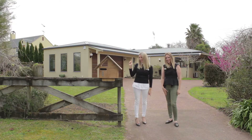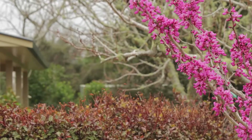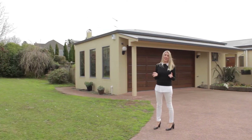Hi guys and welcome to lucky number eight Dennyhurst Drive in Waimauku. We'd love to show you around this cute little spot. Sitting on over 1,200 square meters, it's a very generous sized section.